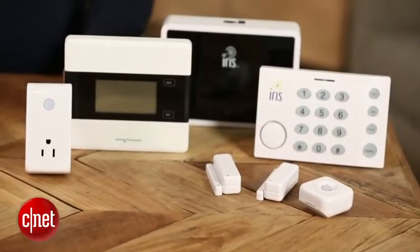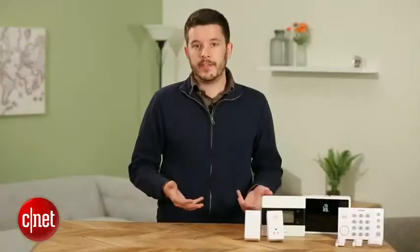IRIS gives you two free months of access to the complete slate of features, so you can decide for yourself if it's worth it. I think you probably will find it is, so if you're hoping for a fee-free option, this probably isn't the one for you.